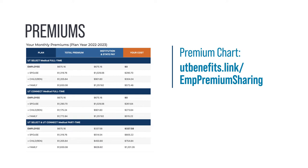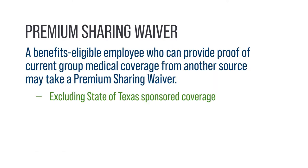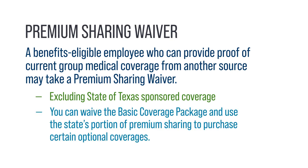The chart is available at utbenefits.link/EMPpremiumsharing. If you are a benefits-eligible employee and can provide proof of current group medical coverage from another source, excluding State of Texas-sponsored coverage, you may take a premium share waiver. You can waive the Basic Coverage Package and use the state's portion of premium sharing to purchase certain optional coverages.